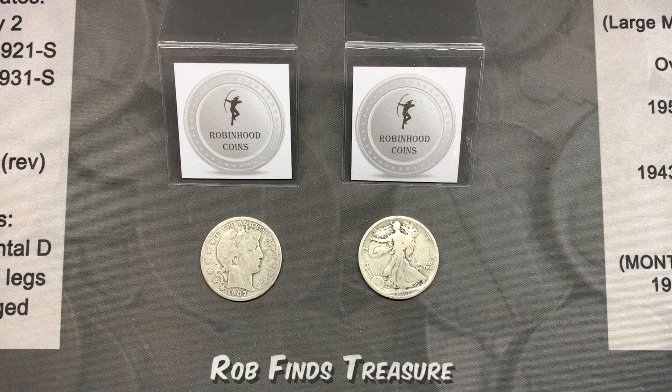If you liked the video and the series, please hit the thumbs up and remember to share Rob Finds Treasure and Robinhood Coins with everyone who enjoys coins, treasure hunts, or just having fun. I will see you on the next hunt.